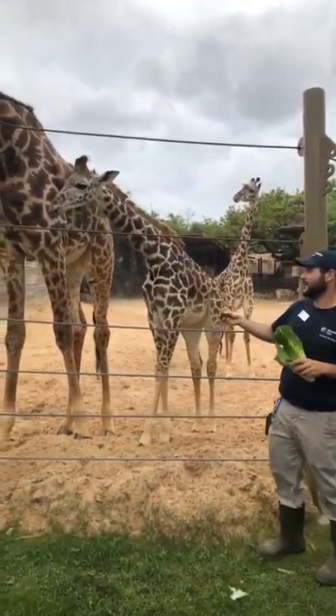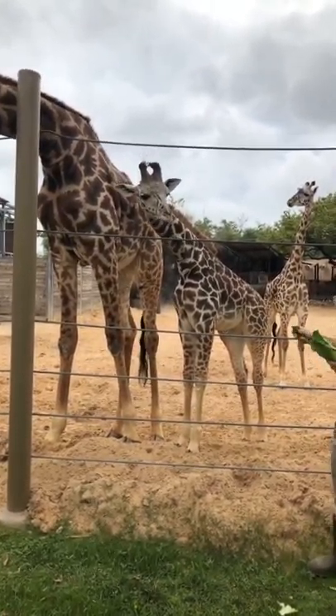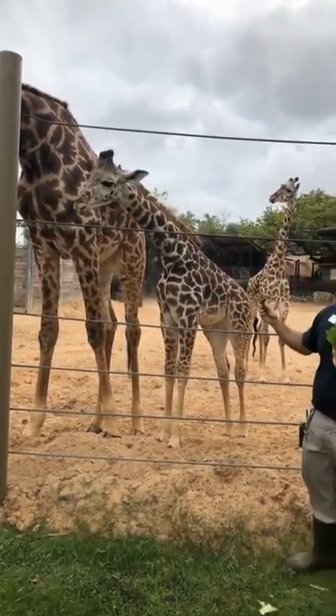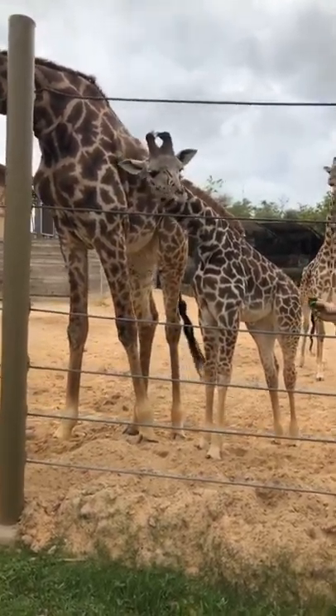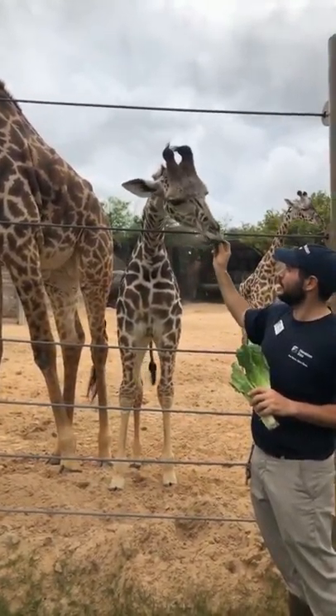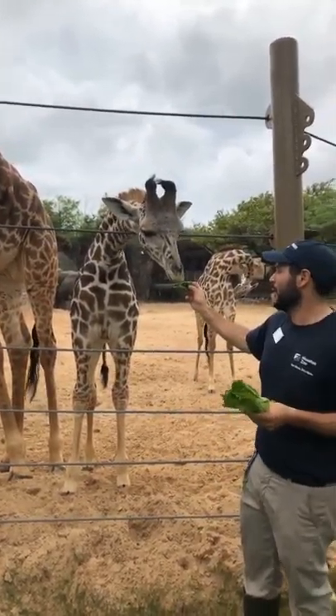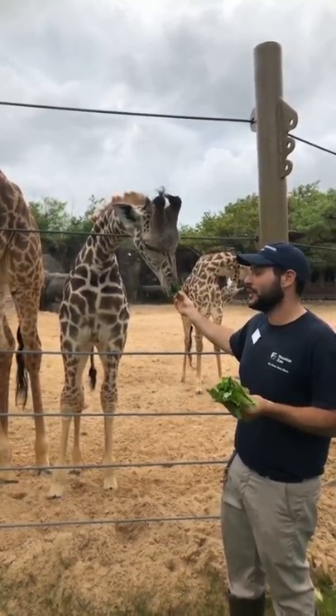Our giraffes here at the zoo are Maasai giraffes. Their spot patterns are totally unique to every single individual, just like fingerprints on people. So the coloration is also different, but also just the spots in general. If you look at just a certain part of their body, you'll notice that their spots are totally unique.